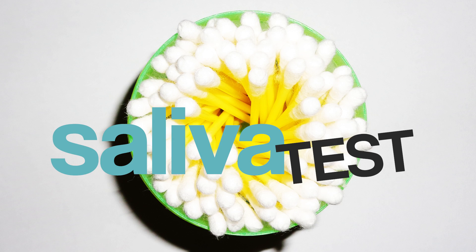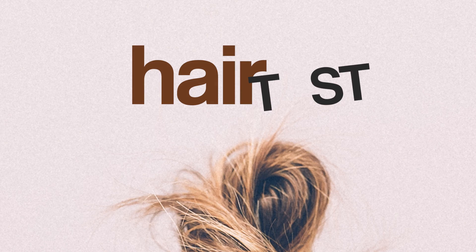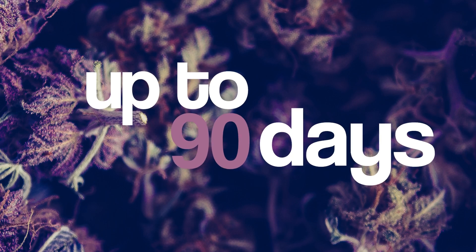Weed can stay in your saliva anywhere from 24 to 72 hours, or even a week depending on how often you smoke. Hair follicle testing has a longer detection window than any other form of testing. For these tests, cannabis can be detected up to 90 days after use.